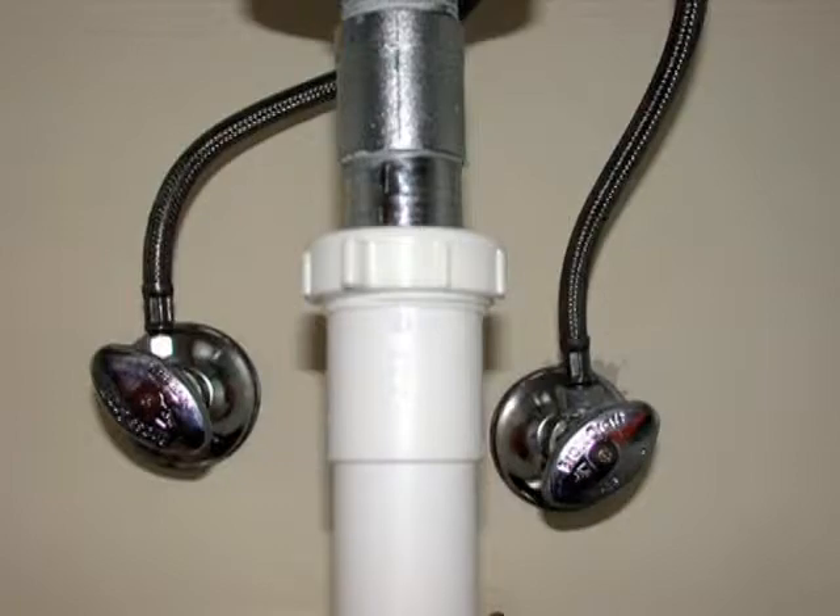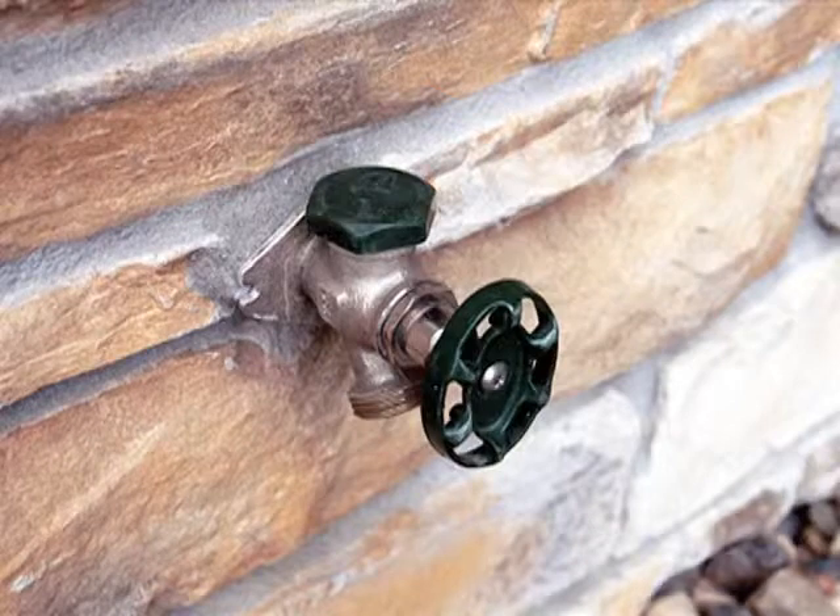Repairs are made much more readily if faucets and other plumbing fixtures can be isolated. In cold climates, we recommend installing frost-protected hose bibs to prevent frozen water lines and broken pipes.